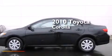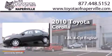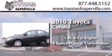This is a 2010 Toyota Corolla. It features a 1.8-liter four-cylinder engine and a five-speed manual transmission.